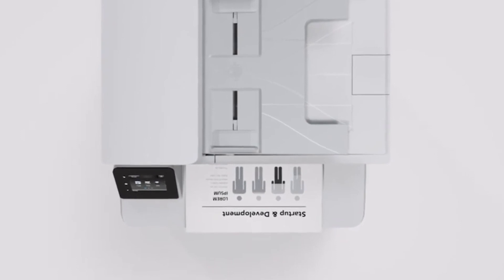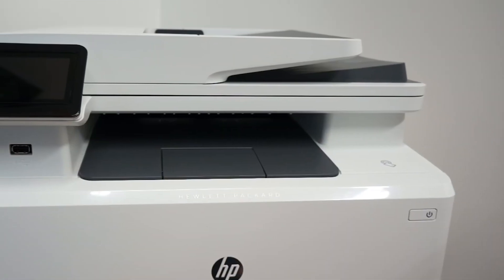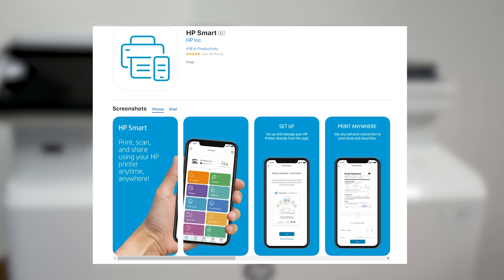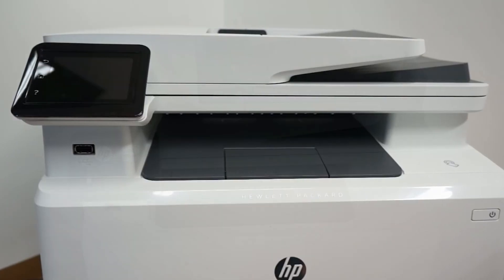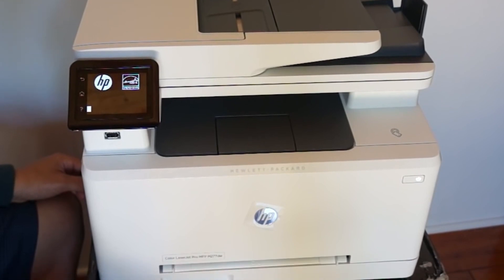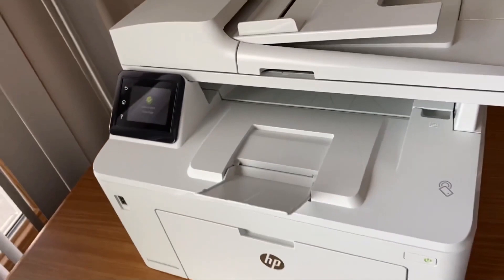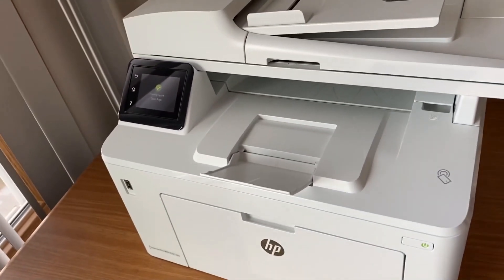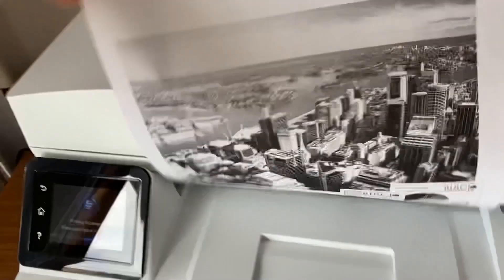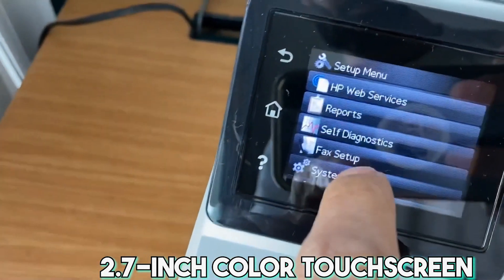Moreover, the wireless printing feature allows you to print from anywhere with the free HP Print app, AirPrint for iPhone users, or Google Cloud Print. Additionally, Wi-Fi Direct printing and NFC touch-to-print technology eliminate the need for a network connection. The printer's performance is reinforced by the use of original HP toner cartridges with Jet Intelligence, ensuring faster prints and more pages. Finally, the 2.7-inch color touchscreen simplifies task management.